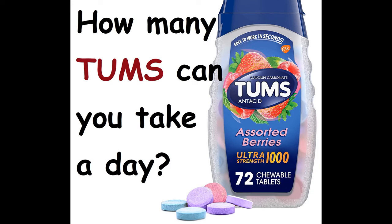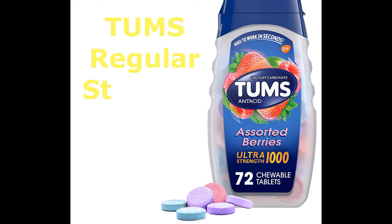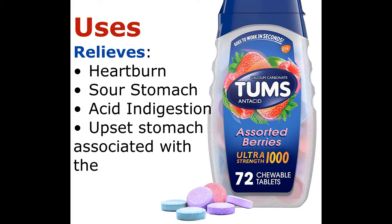How many Tums can you take a day? Tums Regular Strength 500. Uses: relieves heartburn, sour stomach, acid indigestion, and upset stomach associated with these symptoms.